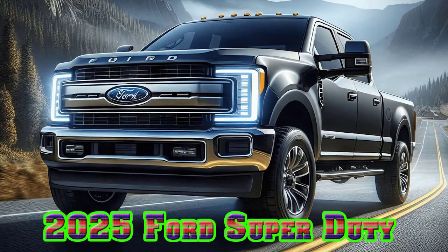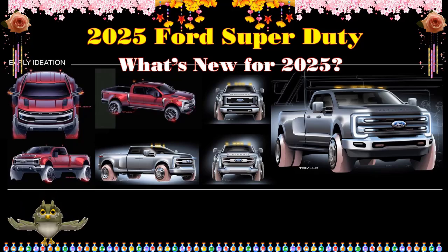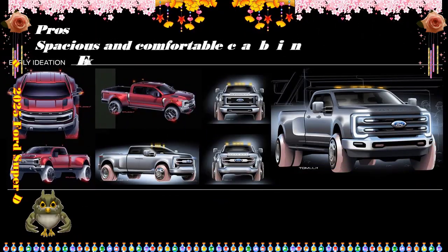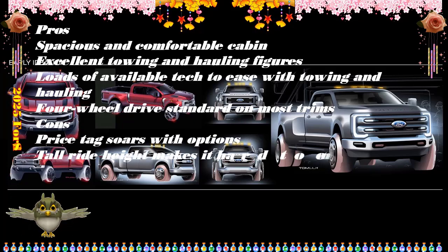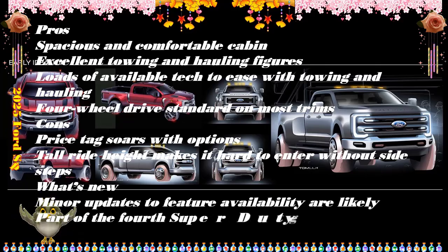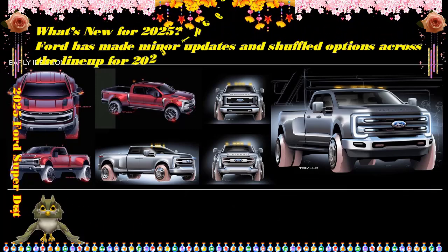2025 Ford Super Duty, starting at $47,000. Highs: choice of proven gas or diesel engines, tows effortlessly, newly available Platinum Plus ups the luxury quotient. Lows: desirable diesel engines command a significant price premium, ride quality and comfort still trail RAM, and trailer backup assist is not as skilled as seasoned drivers. Verdict: towing and hauling is baked into the Super Duty's DNA.